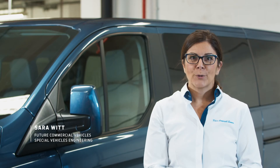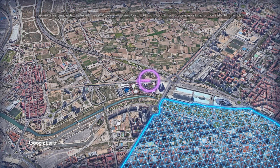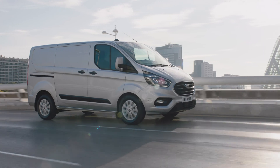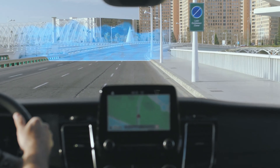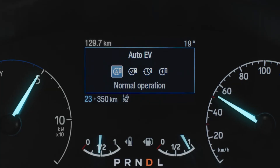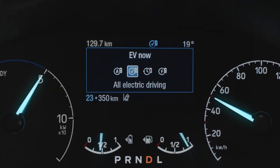Hi, I'm Sarah. I'm going to talk to you about a smart feature called geofencing, which makes driving in a low emission zone even easier. When your vehicle enters a control area, such as a low emission zone, the system will automatically switch to all-electric drive mode.